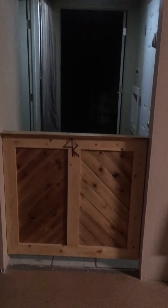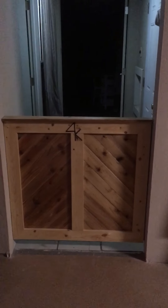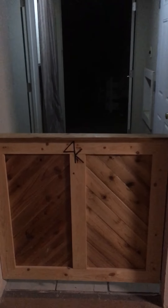This is our puppy door that Charlie built us, with our brand burned into it. Yes, we have a puppy door because we have really big puppies.